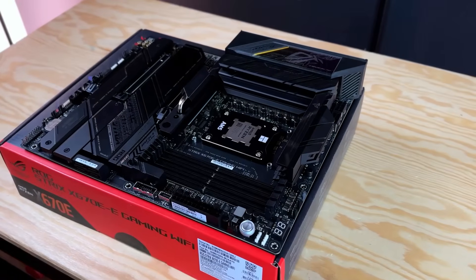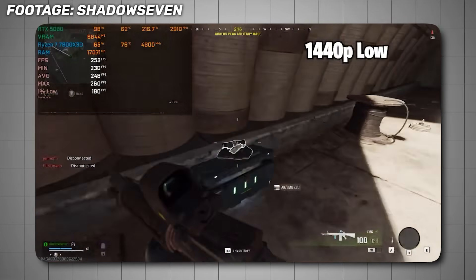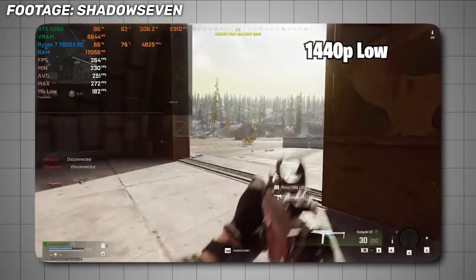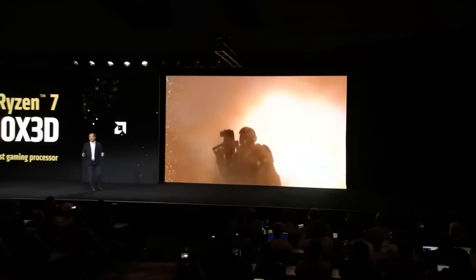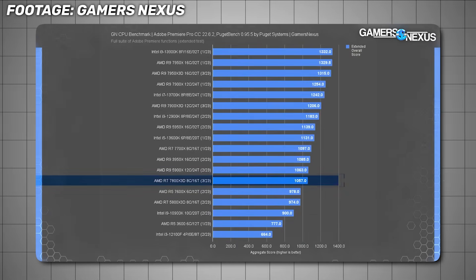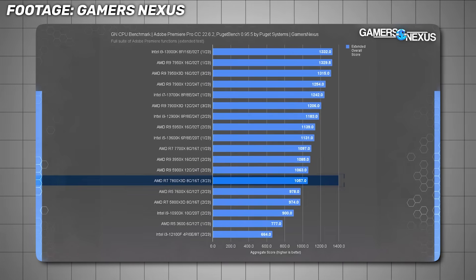So who should consider an X3D? If you mainly play esports-style titles or you run a very powerful GPU at lower resolutions, X3D chips can be an excellent choice. If you want a balance of decent gaming and strong rendering, look at the 9000 series X3D chips instead. But if rendering performance matters a lot to you, avoid the earlier X3D models — they were architecturally optimized for gaming, not rendering.